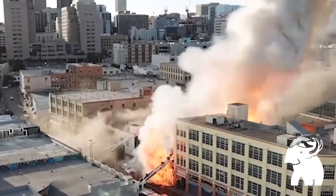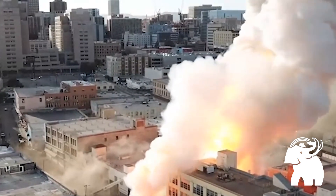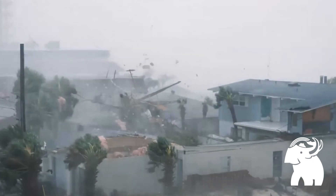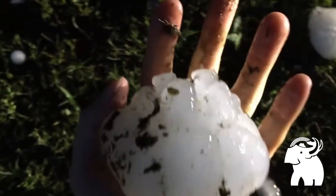Commercial construction markets throughout the world demand resilient buildings. Resilient buildings are buildings that resist and recover from extreme exposures and also address climate change. Today let's focus on extreme hail impact exposures for commercial roofing.